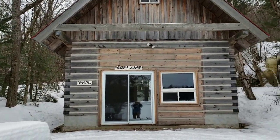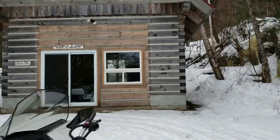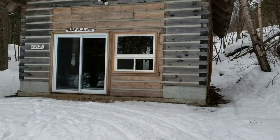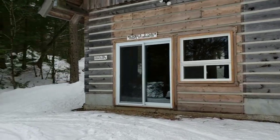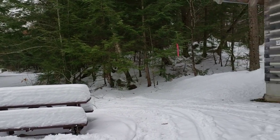This cabin is super cute. It is glamping, so it does have heat and it actually has hydro, but it doesn't have any running water. Just down the trail a little ways is a beautiful privy for your convenience.